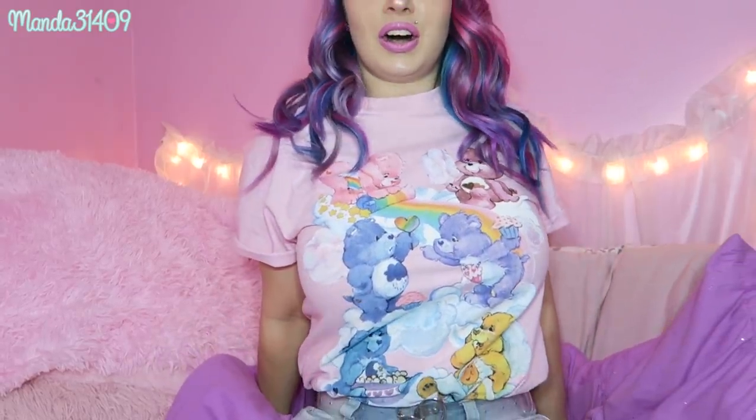This is her shirt that she collabed with Truffle Shuffle on — it's the Care Bear boyfriend fit rolled sleeve tee. The sleeves are meant to be rolled up like this and it's meant to be a little bit looser. This is a small, so this gives you an idea of the fit. It is kind of big on me but I like the oversized look. I just love the pastelness of it, it's so cute.